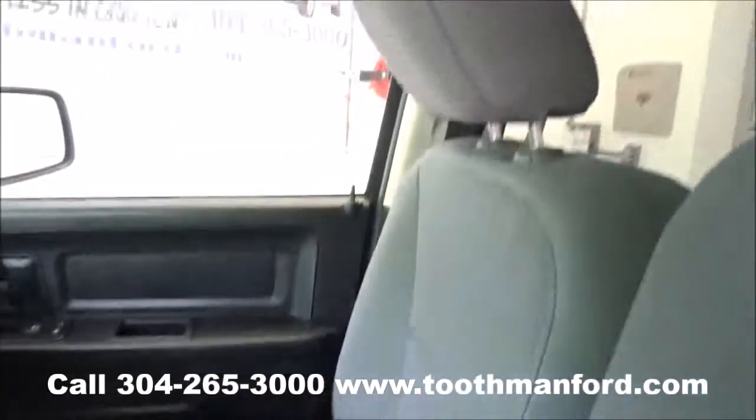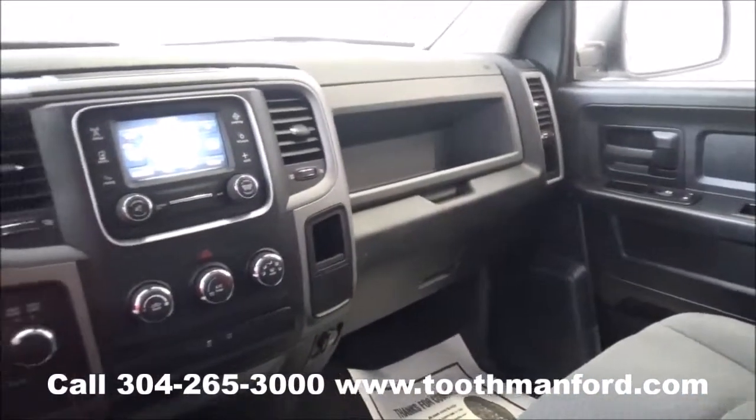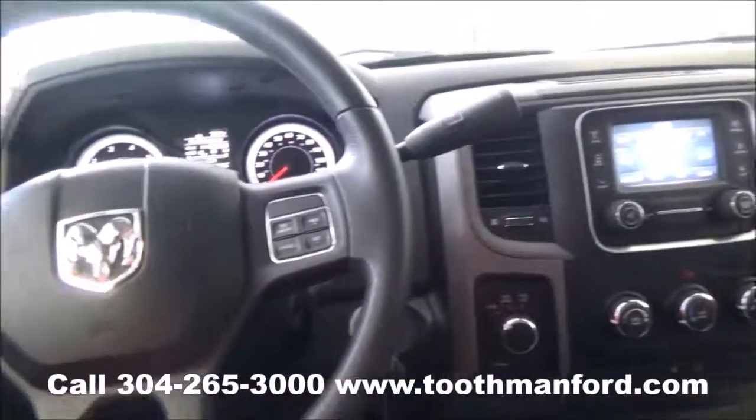To see this Ram or to test drive it, visit us at ToothmanFord.com or call 304-265-3000. Remember, cars cost less in Grafton, and we'll prove it.